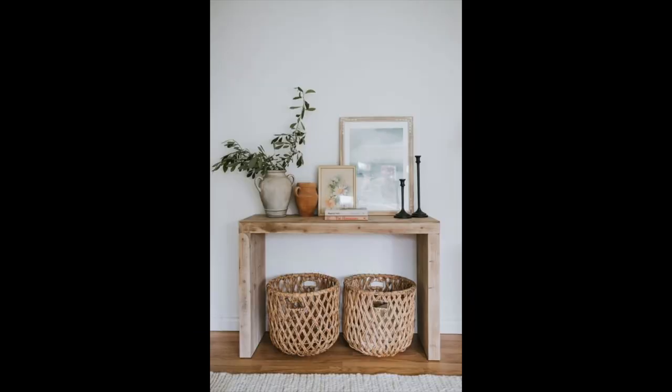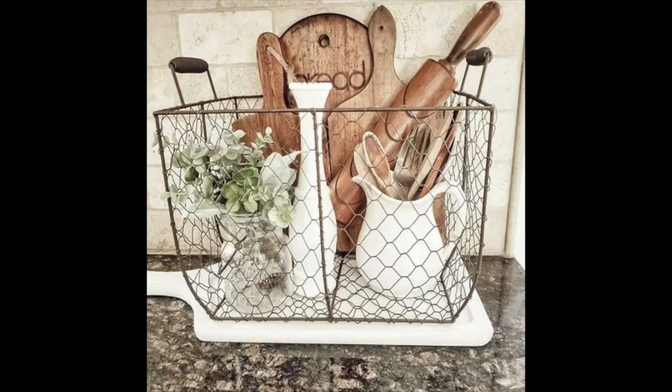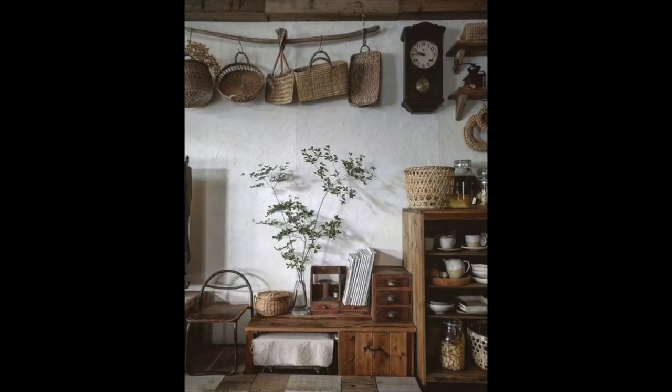Baskets are another great vintage item to bring into your decor. Baskets come in handy for a lot of things — you can store blankets, kids' toys, and even dog toys in them. Vintage baskets look great in the corner of your family room to keep all your blankets in, and they add a really nice warmth and texture to your decor. Small baskets in the kitchen, bathroom, or main living area are great to keep little things in. There are so many designs, shapes, colors, and textures that everyone's bound to find something that works for their space.